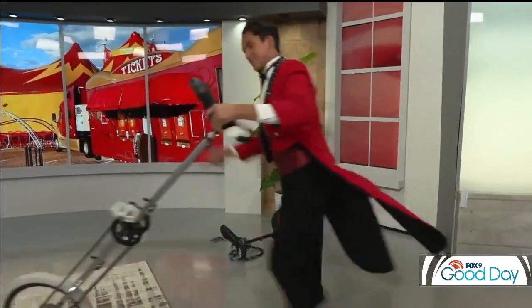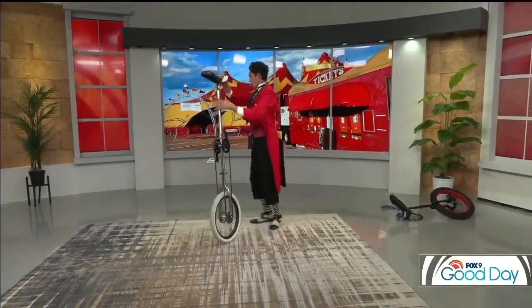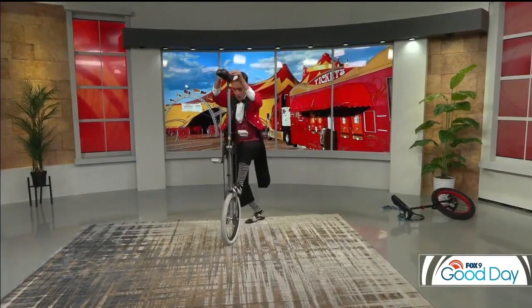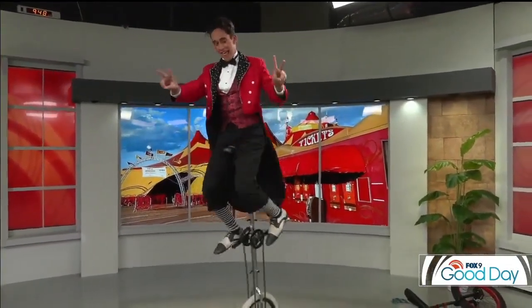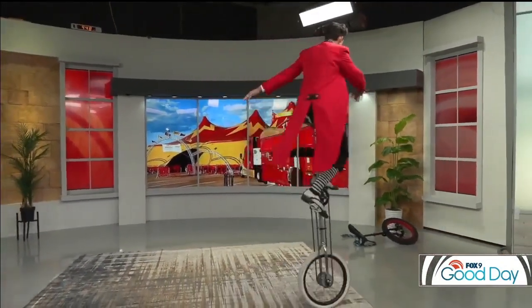He's jumping rope on a unicycle! We've got a little room for this one — this isn't the 20-footer but it's pretty close. He's going to get up on this big one. Here he goes — yep, he's up! Whoa! Multi-talented. It's got to be so fun putting this show together.